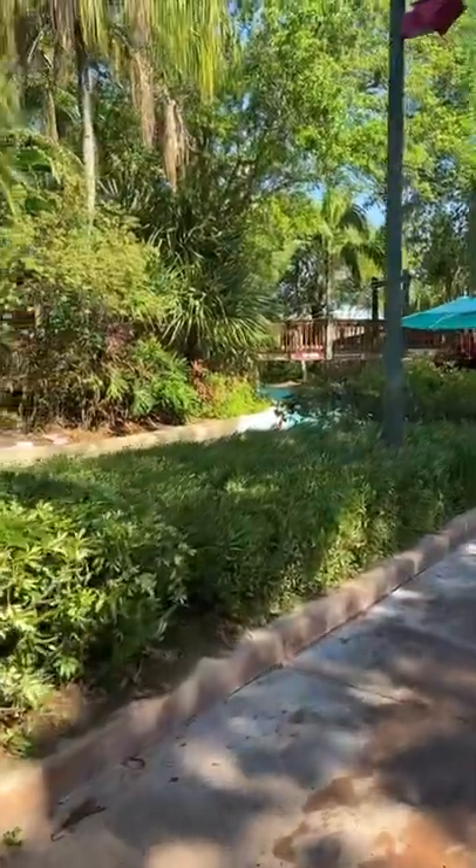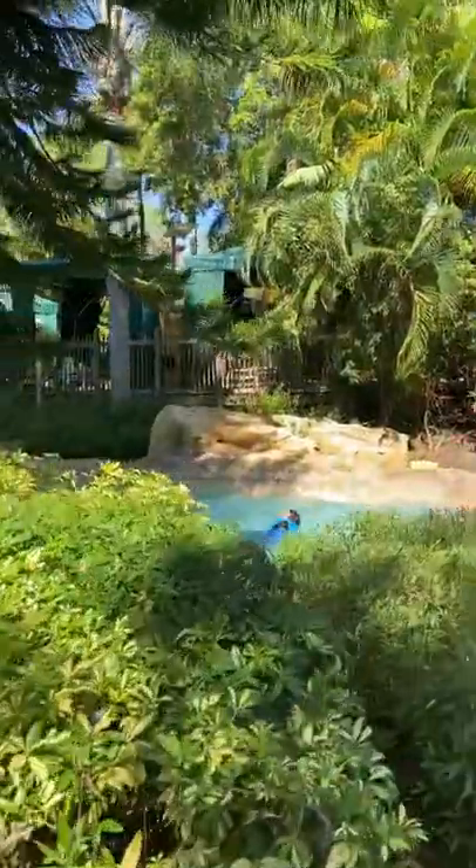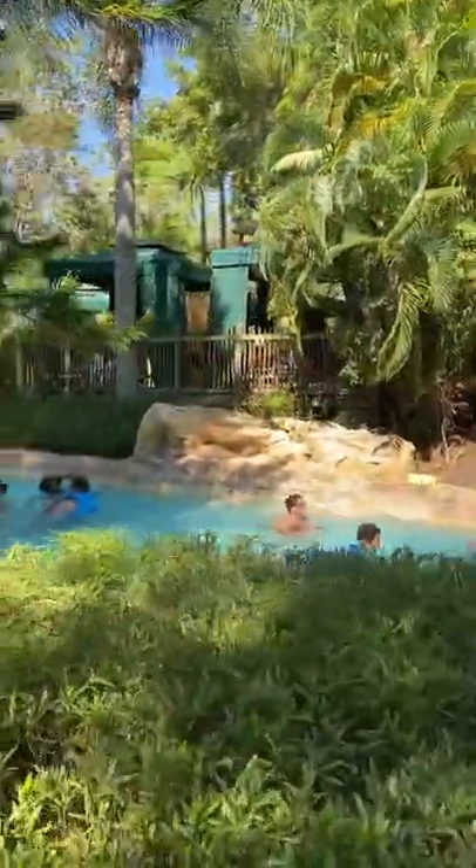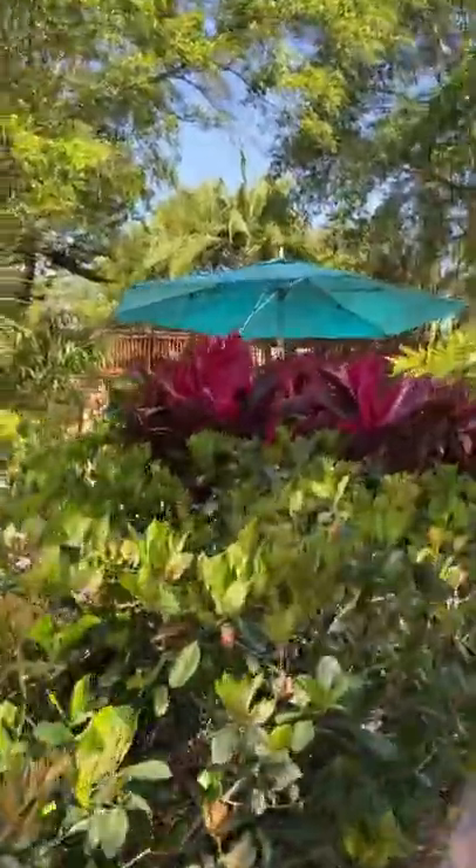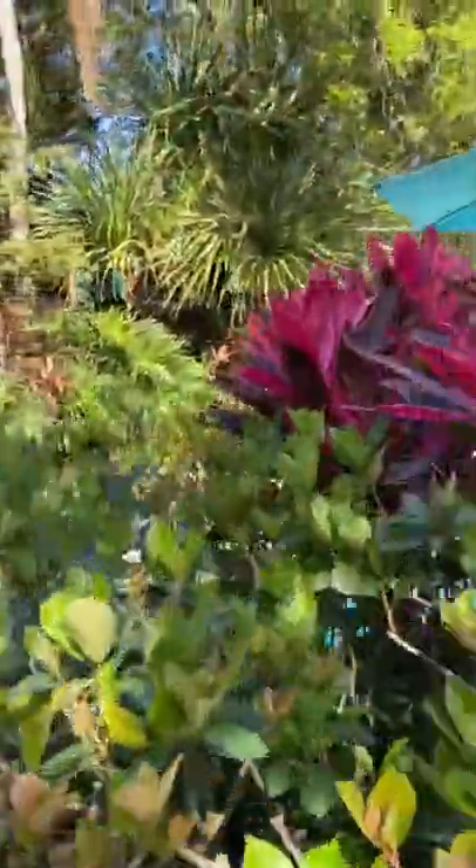We've got Rowers River Rapids and the cabanas I was telling everybody about. You have to go across the bridge to access them. They range from around $299.